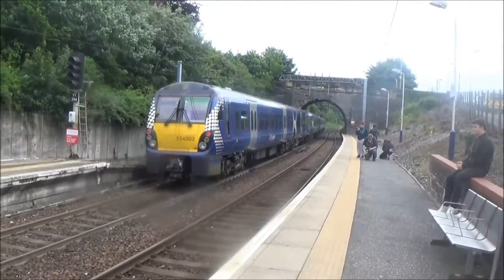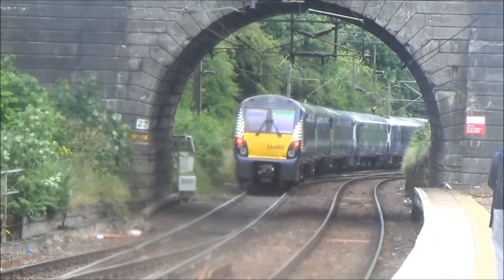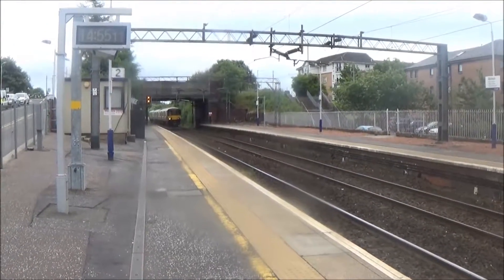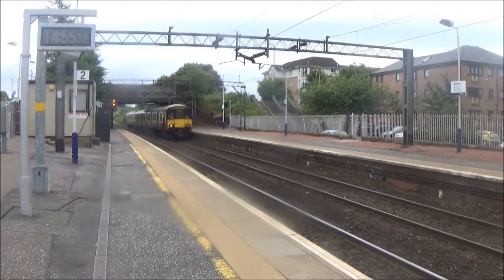And that's 334023 going out to Edinburgh Waverley via Queen Street Low Level and Bathgate. Just coming to terminate is one off Whifflet. This is the one we got from Central Low Level to Partick — 318268.